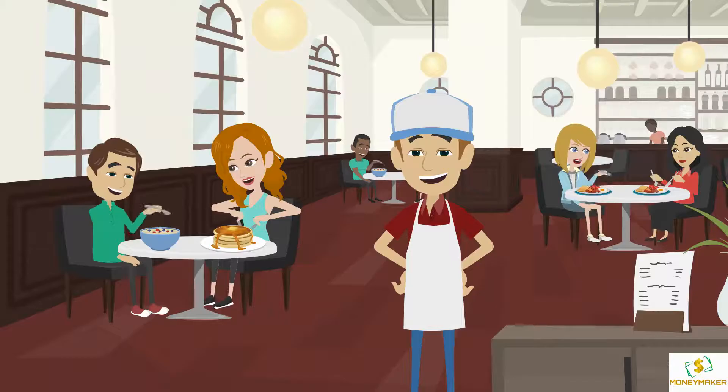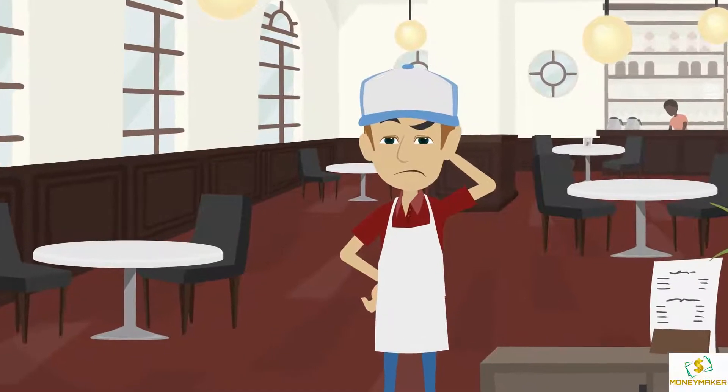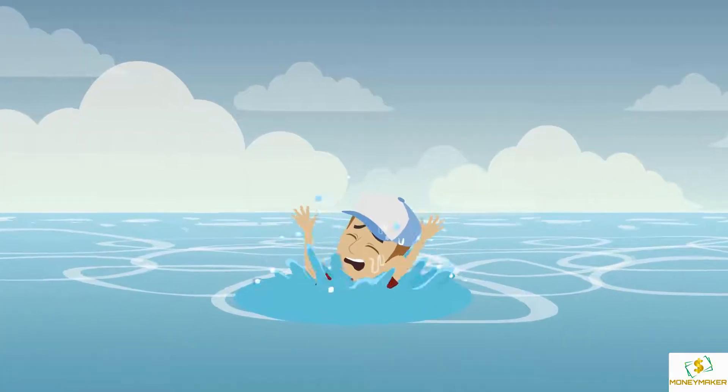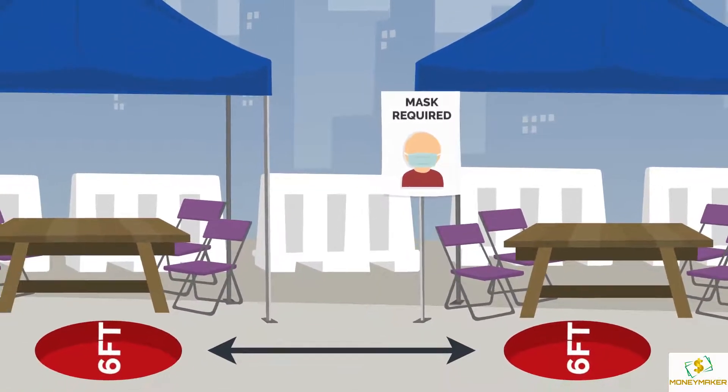Meet Mark. Mark owns his own restaurant. With all the change going on in the world, Mark has lost customers and is finding it hard to stay afloat with the current dine-in limitations in place for the unforeseeable future.